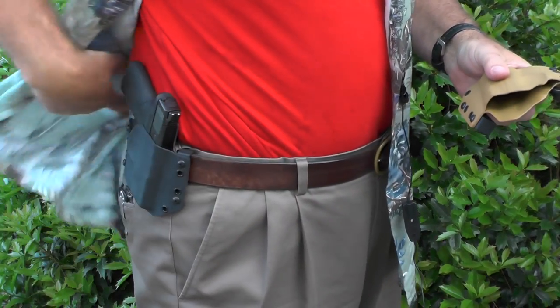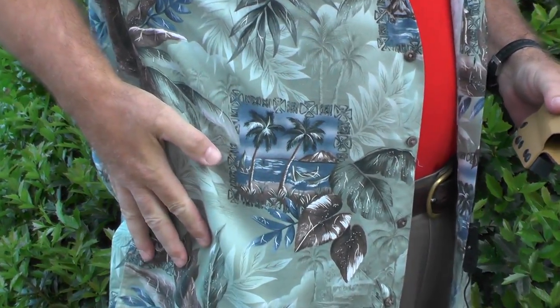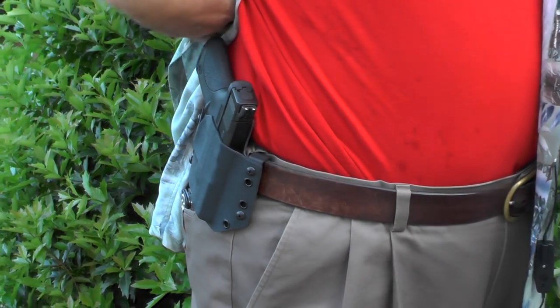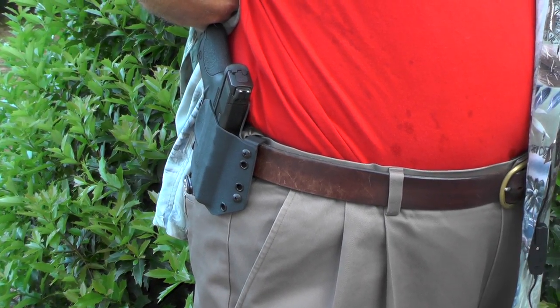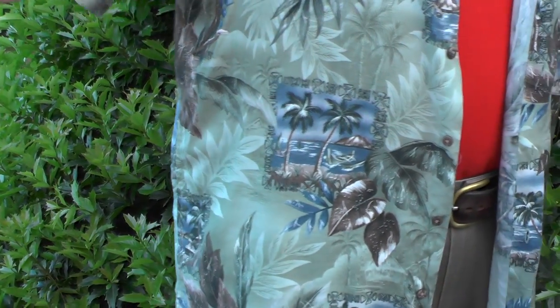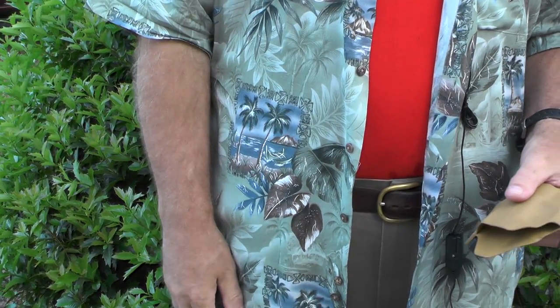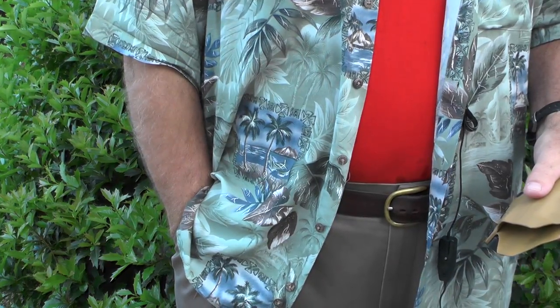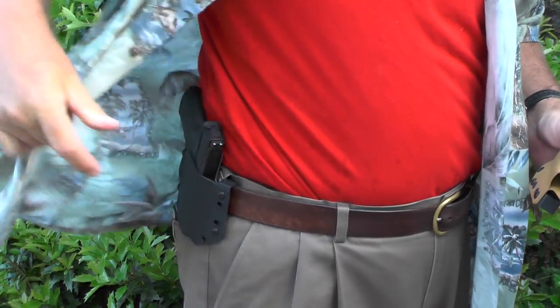I wear this at about a four o'clock position. In the summer, the only way I would wear an outside-the-waistband holster is if I've got some type of cover garment; otherwise I generally carry a paddle holster I can take on and off. But when I do wear a shirt like this, it conceals very well, and at the four o'clock position it allows me to hang my arm down or put my hand in my pocket unobstructed. In a draw, it's easy to pull that back, unholster the gun, and also to put it back.